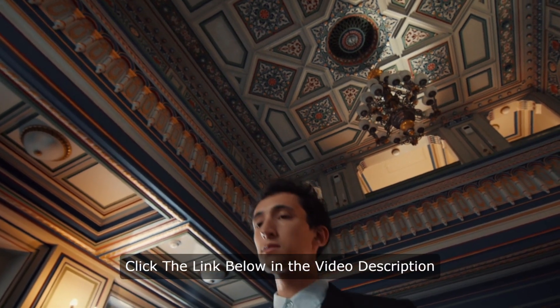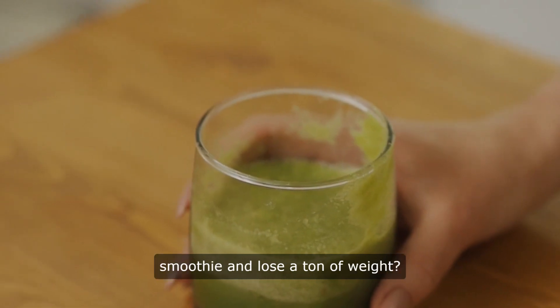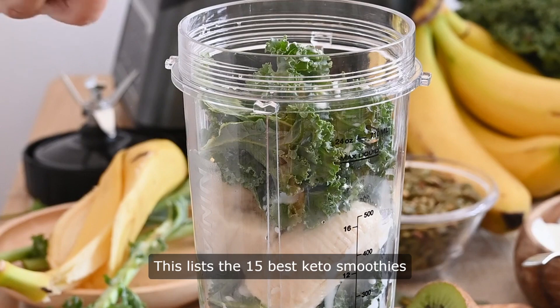Click the link below in the video description box for the full article. Want to make a great tasting smoothie and lose a ton of weight? This lists the 15 best keto smoothies.